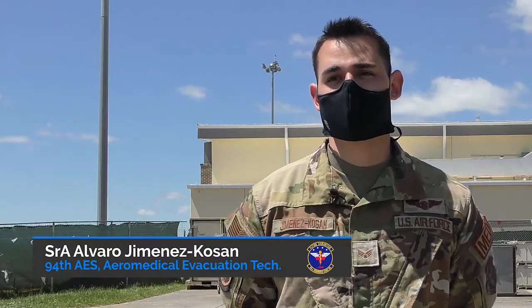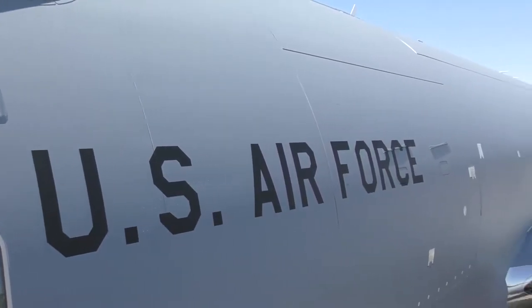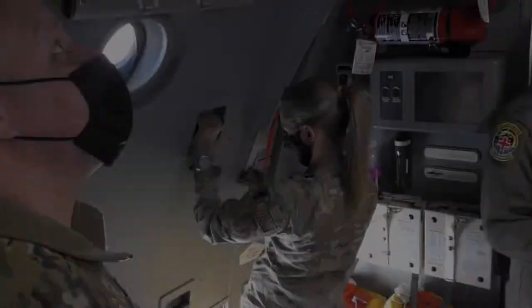When I first saw the aircraft it almost felt like a C-17 and a KC-135 kind of combined. As far as egress goes, egress is basically learning how to open all the emergency exits and learning how to get out in case we have to evacuate on the ground.